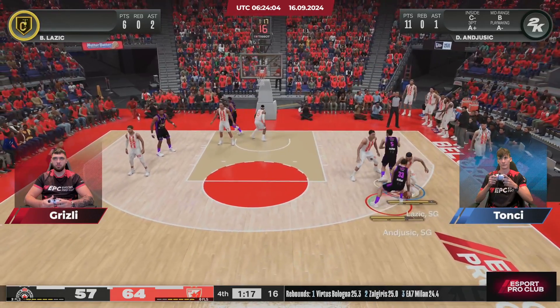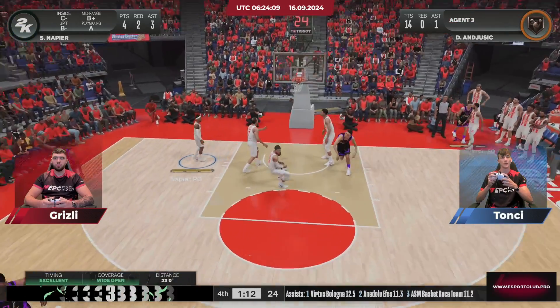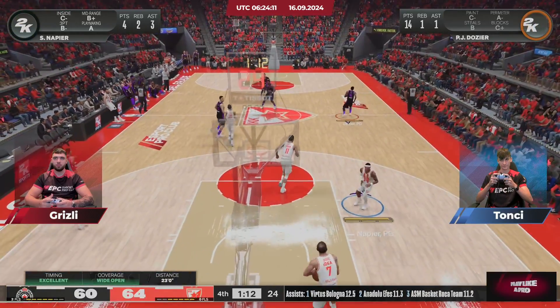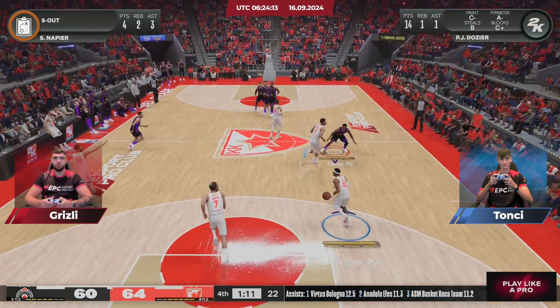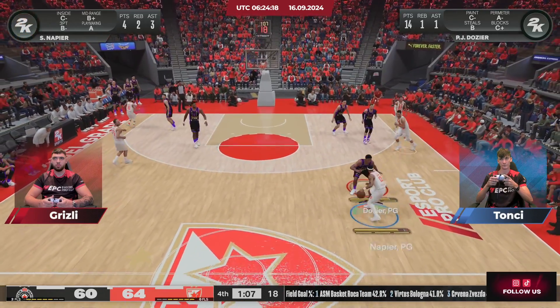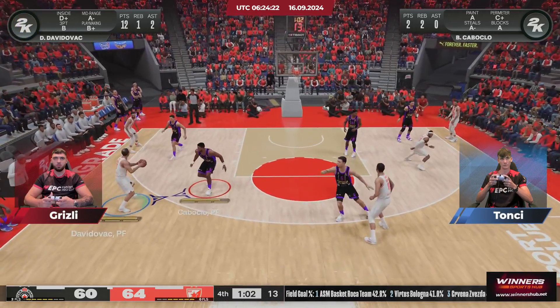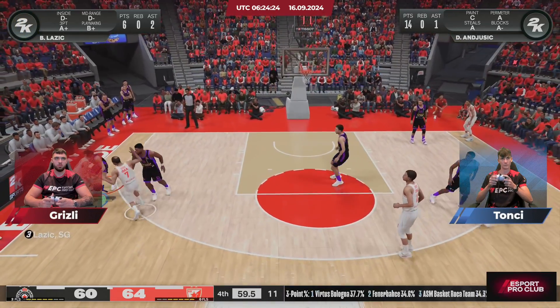They set a pick — three-pointer — again gets it to go. He can't miss — five for five. They've been relying on his three-point stroke all game, and he doesn't let them down when it matters most. He's been huge from deep — that's where he's done most of his damage. And if they need another three, he'll be the guy.